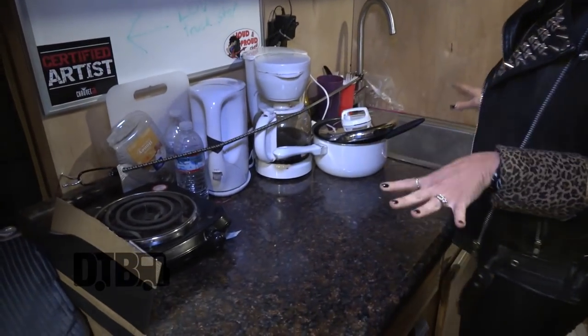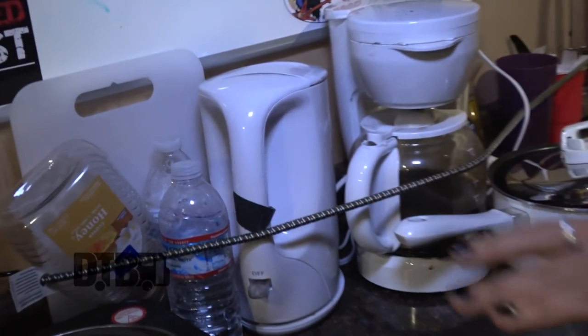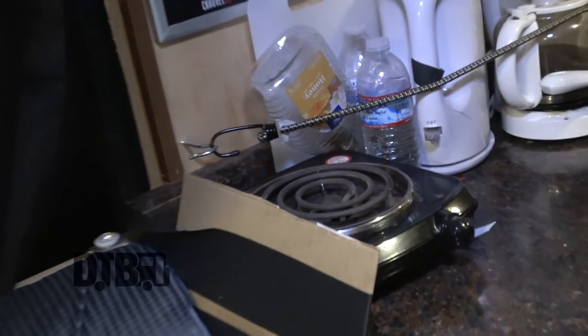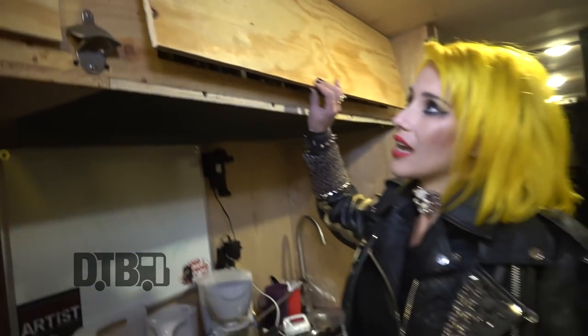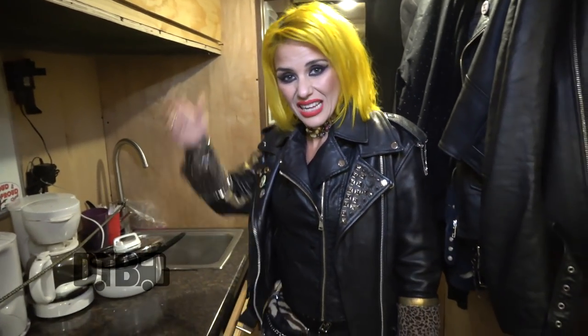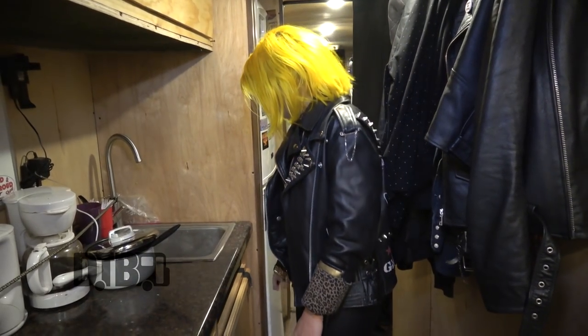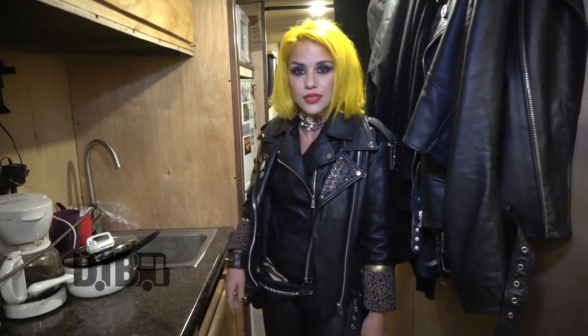Over here is our little kitchenette, which we've fastened everything together with bungee cords so stuff doesn't move. Our little hot plate, some spices and food. We actually do cook because I don't really like to eat out, especially on tour. We'll make rice, pasta, potatoes, and all the good things that come with a third world country.